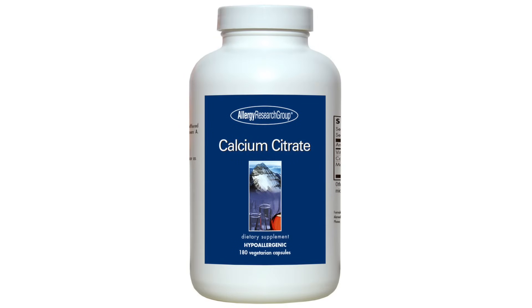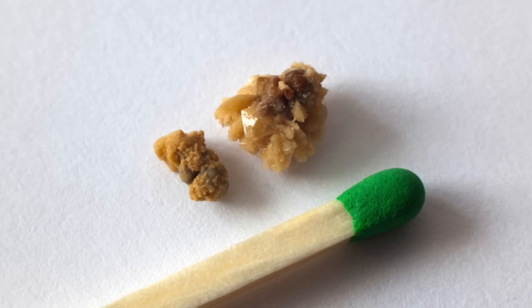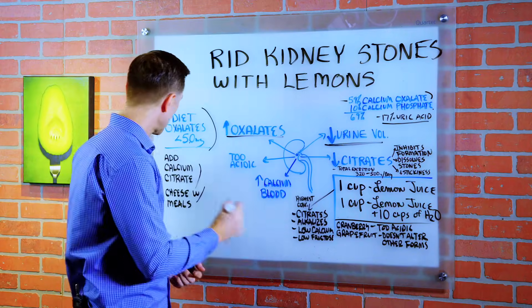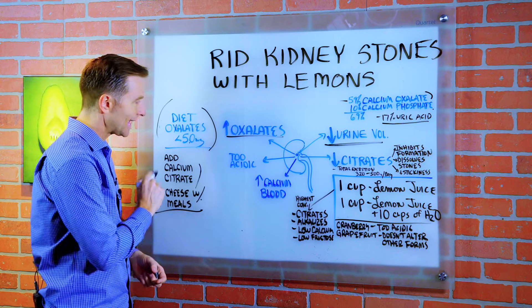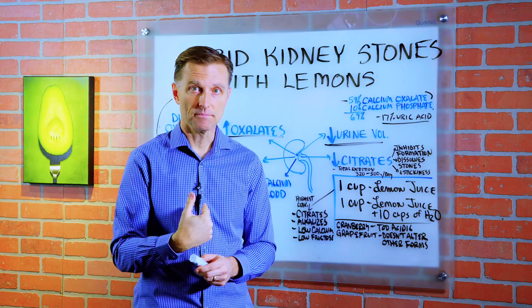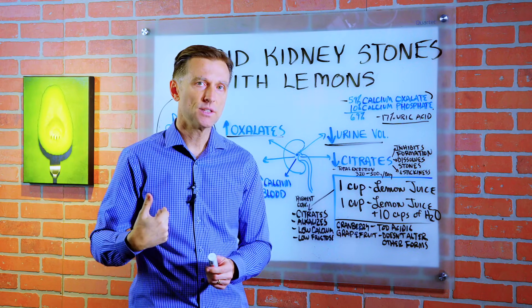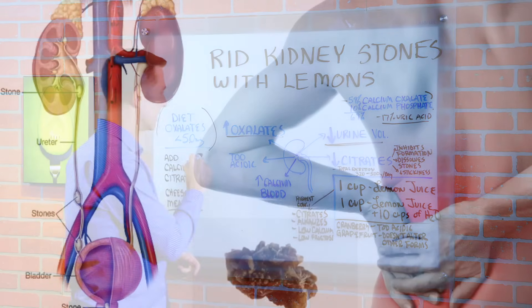You can consume a little bit of calcium citrate with a meal to minimize the dietary oxalates — not a lot, just maybe one tablet. Or consume some goat or sheep cheese, because the calcium will combine with the oxalate in the digestive system and not be absorbed as much into the blood and through the kidney.